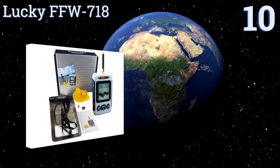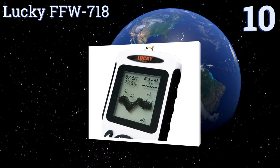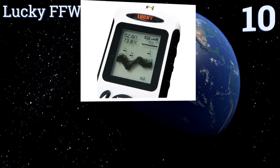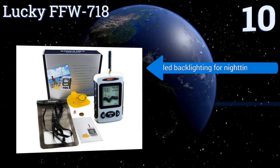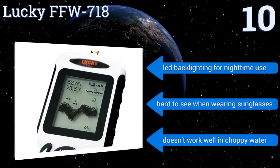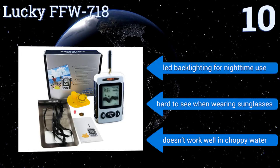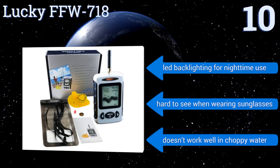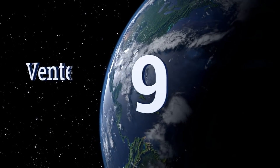Starting off our list at number 10, the Lucky FFW 718 is compact, comfortable to use, and will detect both the locations of fish and water depth in fresh and salt water environments. Its built-in sensor is designed to shut off automatically when out of the water to conserve the battery. It comes with LED backlighting for nighttime use. However, it is hard to see when wearing sunglasses and it doesn't work well in choppy water.